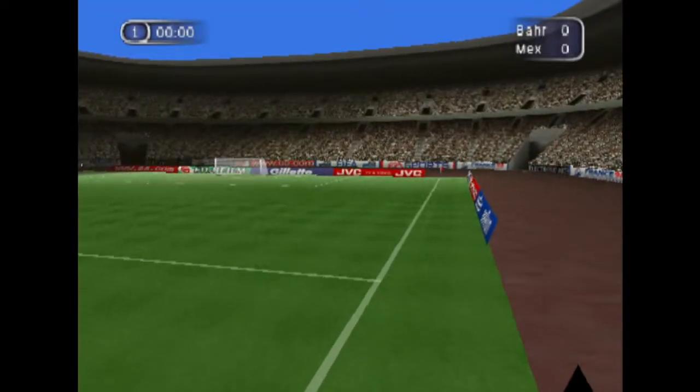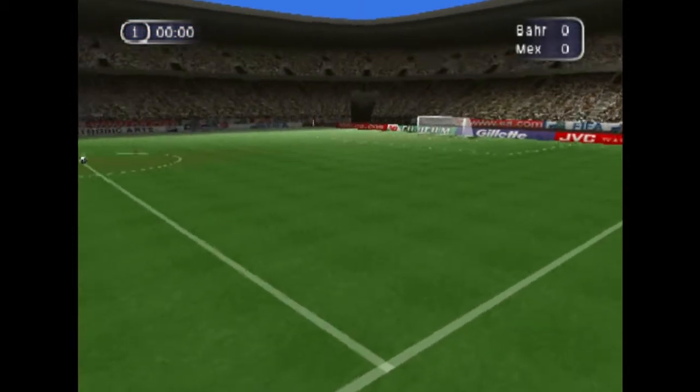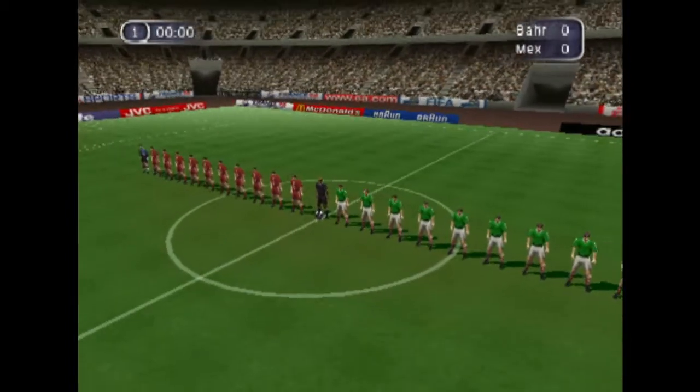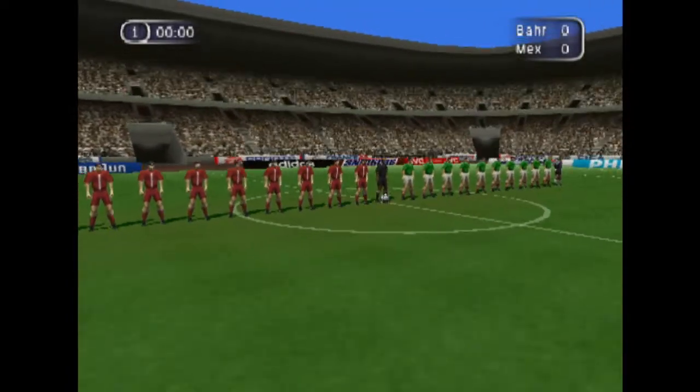Hello there, Des Lynam here. Well, we're back with you for what should be a fascinating match. A packed stadium here to see this match today. The teams are getting ready to start what we hope will be a classic encounter. As the game is about to get underway, let's join our commentators Andy Gray and John Motson.